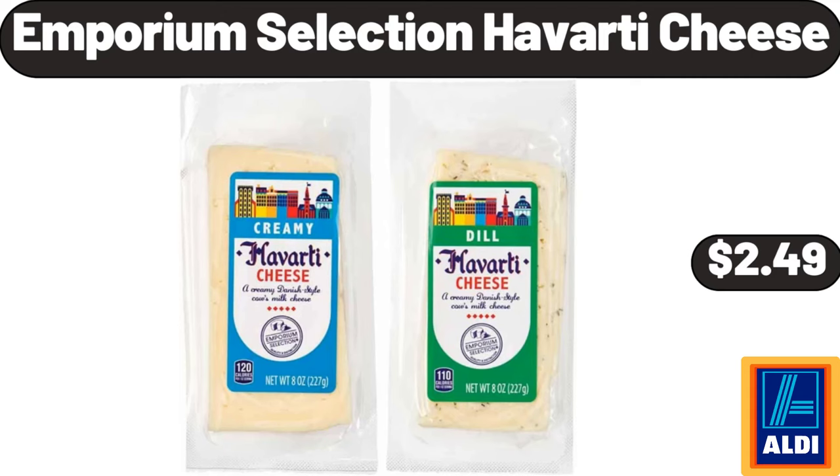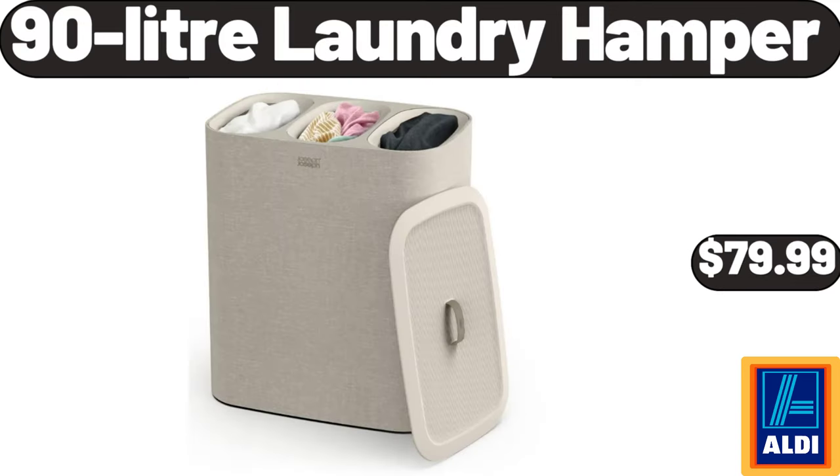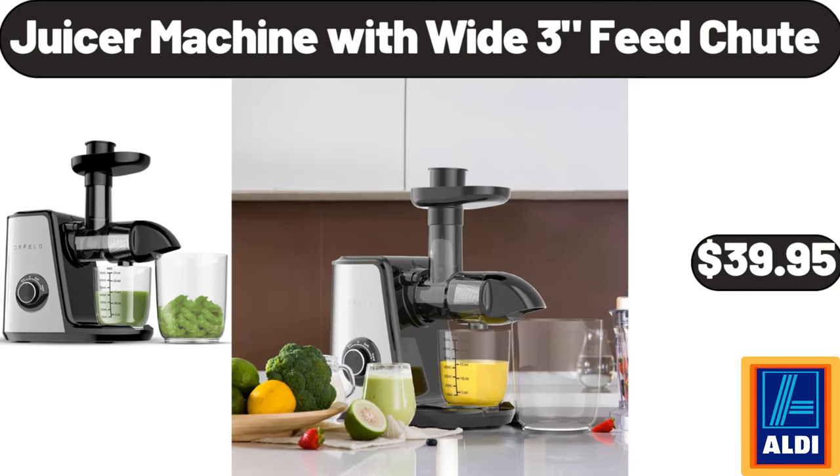Emporium Selection Havarti Cheese, $2.49. Clip-on Strainer Silicone for All Pots and Pans, $4.99. 90 Liter Laundry Hamper, $79.99. Small 6 Cup Denali Water Filter, $13.99. Juicer Machine with Wide 3 Feed Shoot, $39.95.